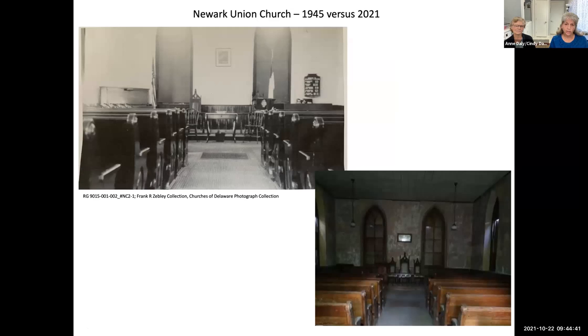This is a picture of the interior of the church from the Zibley photographic collection from 1945, at its 100th year anniversary. You can see the pews with the decoration of the Gothic or cathedral-style inset which reflects the windows. There was a pulpit, altar chairs, a piano on the left, an organ on the right, a hymnboard, and carpet on the floor. A more recent picture shows the interior remains pretty much the same, though the carpet is no longer there.